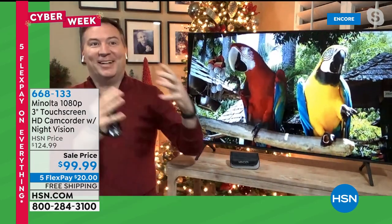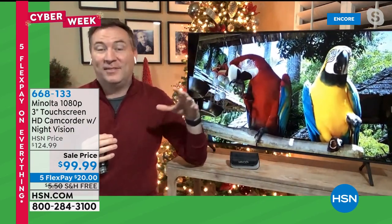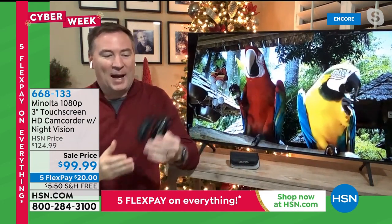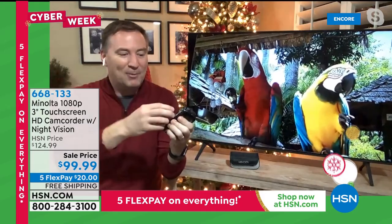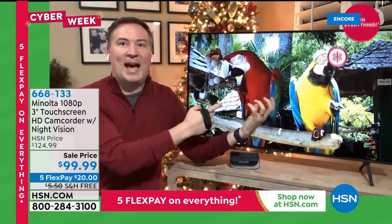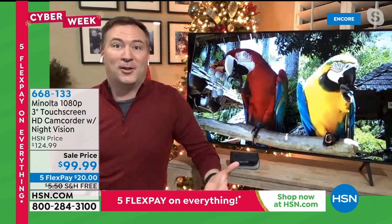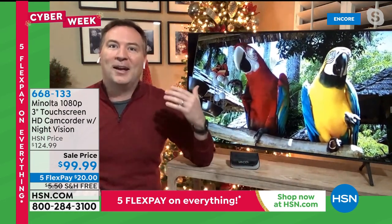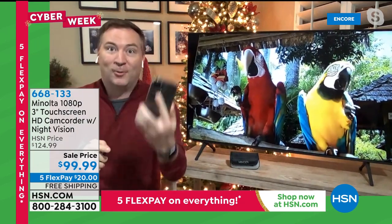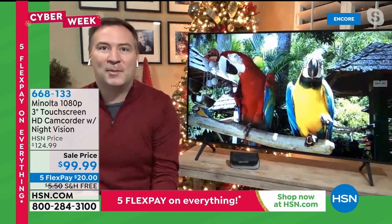When we think about camcorders in the past, they were massive — they'd sit on your shoulder with a tape inside. Sometimes the tape would get eaten. Then we went to all things digital, to our cell phones. But on your cell phone you run out of memory — you're ready to take that video and you don't have enough memory. What memories do you get rid of to take a new one? Or if you get a new cell phone, there go your old memories.